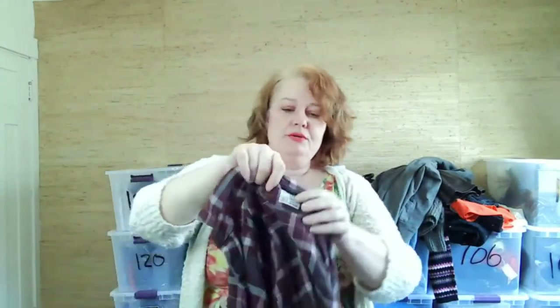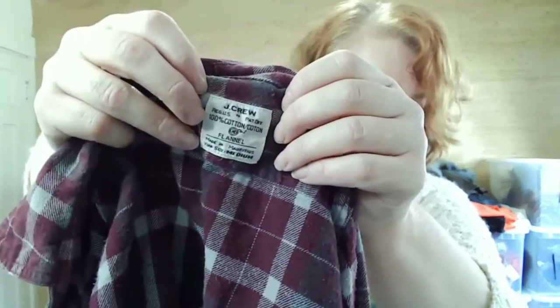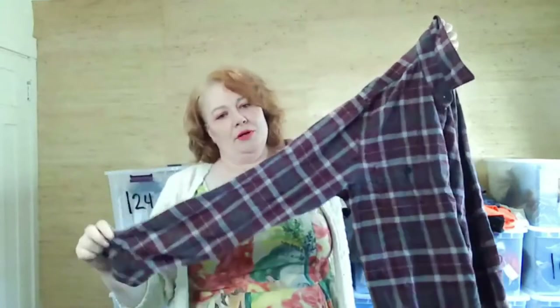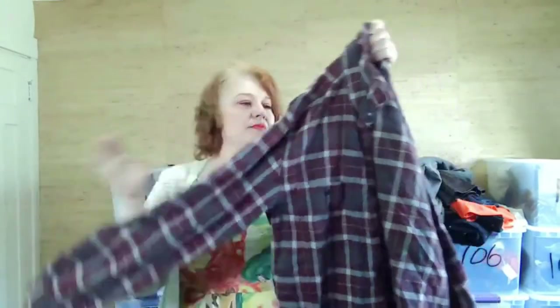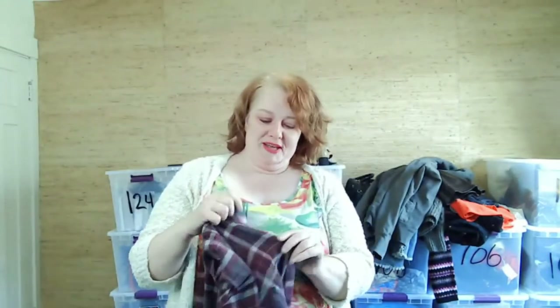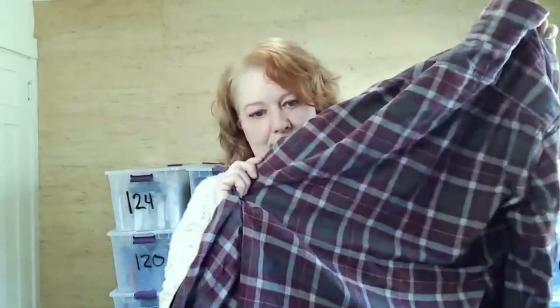This is J.Crew flannel in purple — I do pick up J.Crew at the bins because it sells. People love purple. It has all its buttons and a plaid pattern on the back. I'm getting tired — I usually need to take a break after talking for a while.